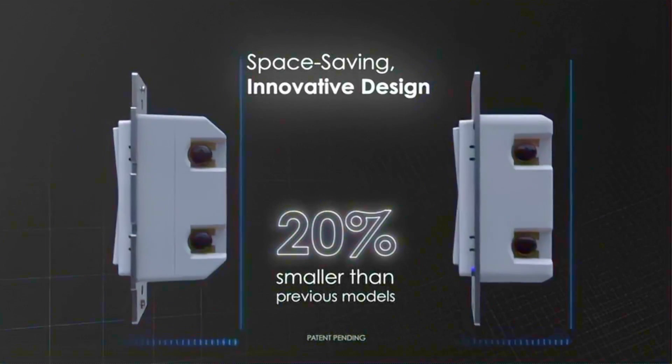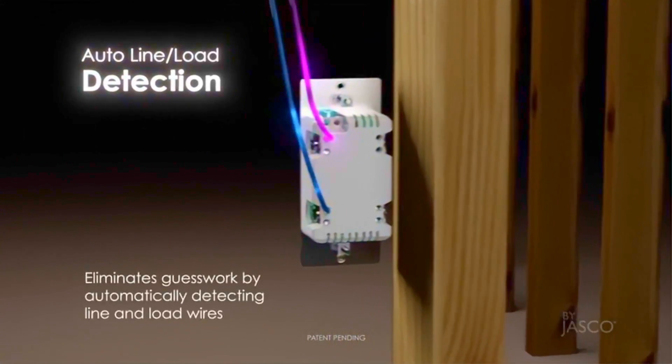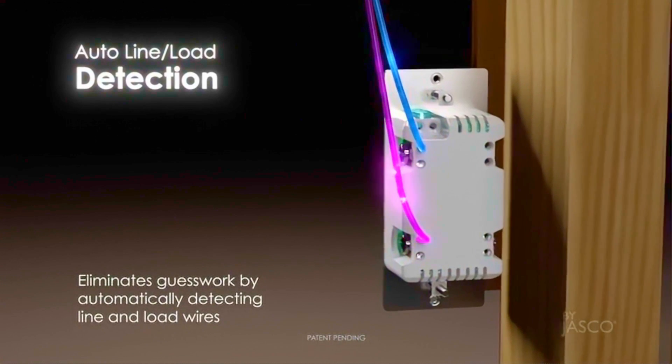Whether you're looking to control lighting or you're in the market for GE's motion, door, or freeze sensors, the GE and Brighton app now brings a whole new level of integration and convenience.